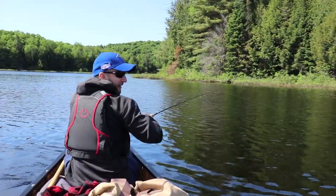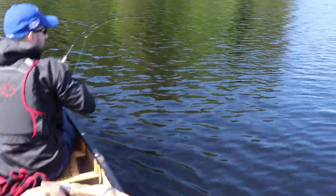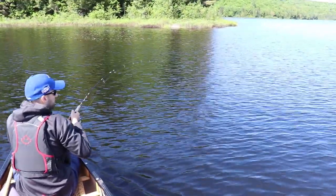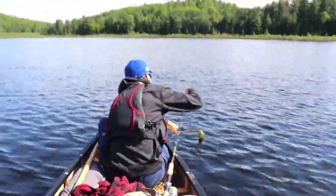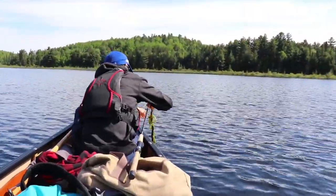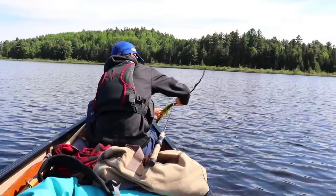Matt thought he had a pile of weeds on his lure, only to have a fish jump. Whatever it is, it feels like a fair size — probably a big pike or something. You've got a branch and a pike all in one. This is going to get messy. All tangled around this branch — Matt's got a branch on his line, and then about a foot after that branch is a pike. There he goes.